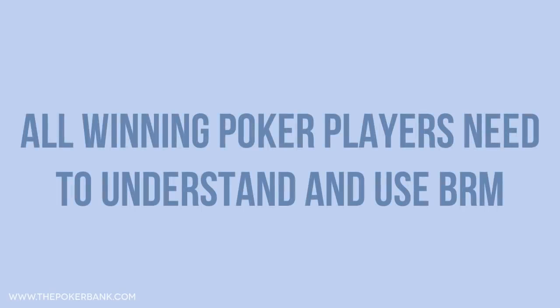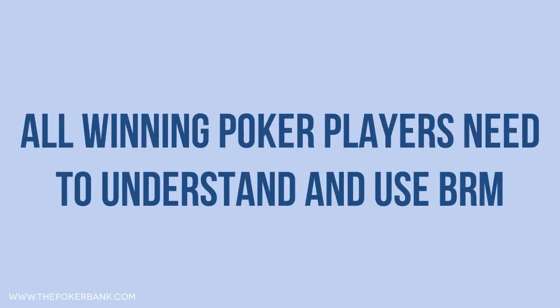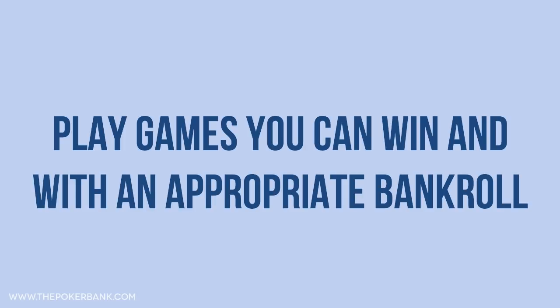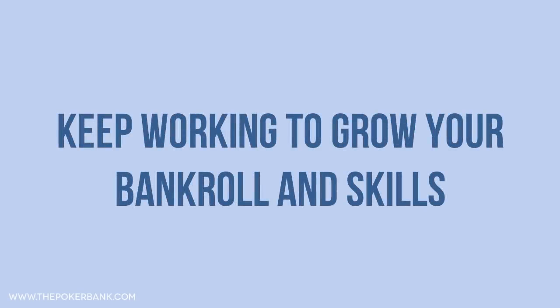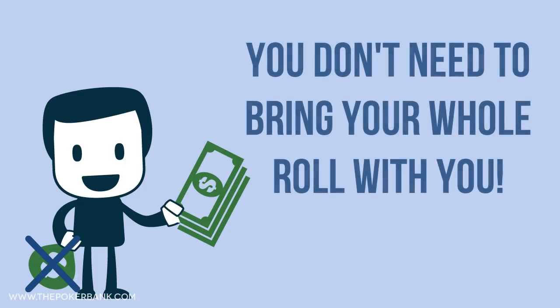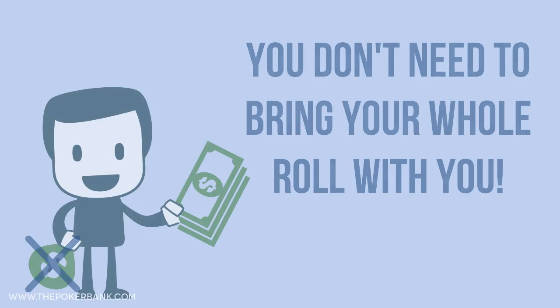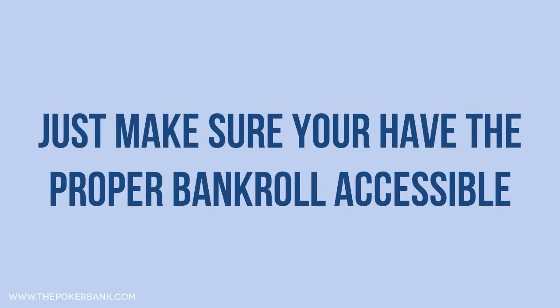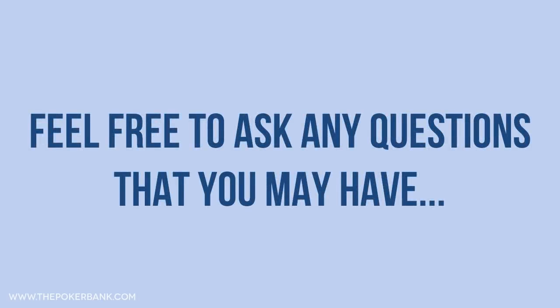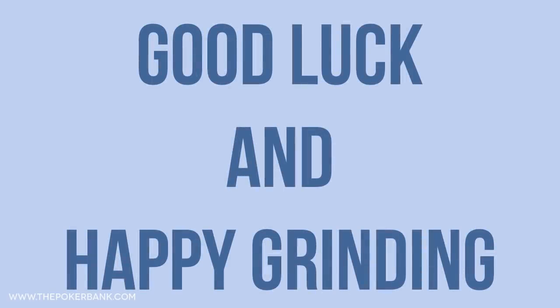BRM is a key principle for all winning poker players. Having enough money to keep you in the game and diminish your risk of ruin is huge. Don't be an ego player — play games you know you can win when you have the money to play them. If you don't have the money or skill right now, keep working to grow both your bankroll and ability. And one last note: you don't have to bring your whole bankroll with you at all times. Just because you have $4,000 to play 1-2 live doesn't mean you need to bring $4k cash to the casino — just make sure you have it set aside in your poker bankroll so you can weather the variance. If you have any questions, don't hesitate to let me know. Good luck and happy grinding.